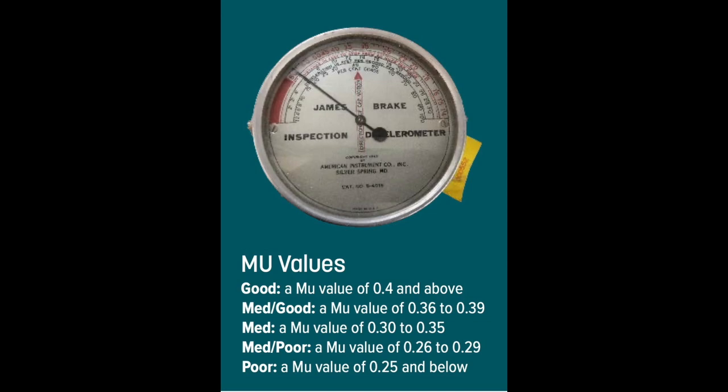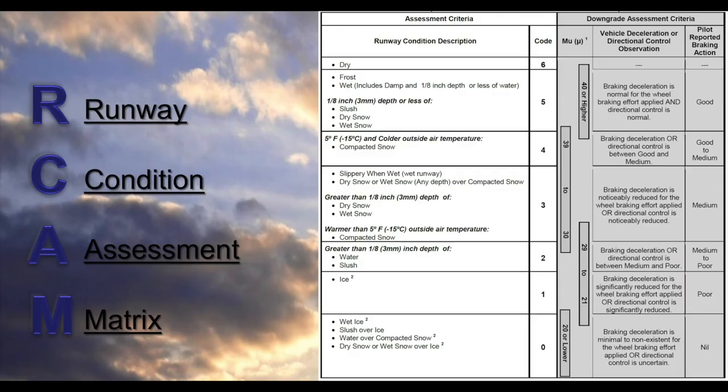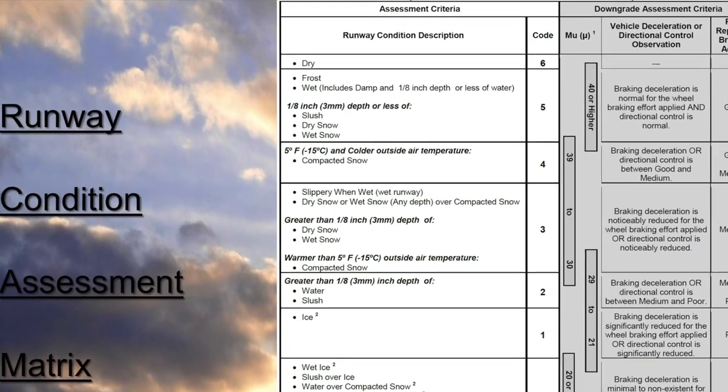The runway condition assessment matrix shows MU values from 20 or lower to 40 or higher, giving operators and pilots a standardised language. The runway codes range from 6, which is a dry runway, to 0, which is when a runway must be closed.